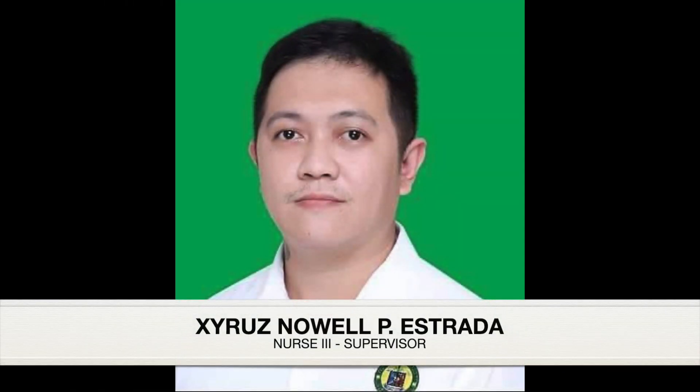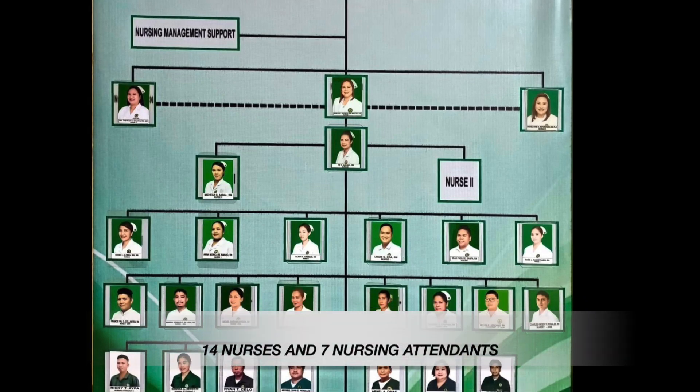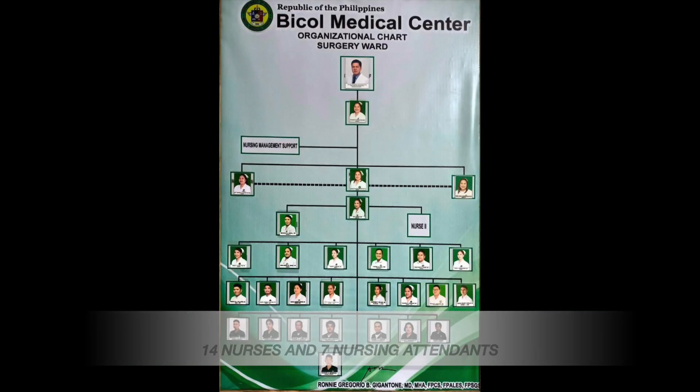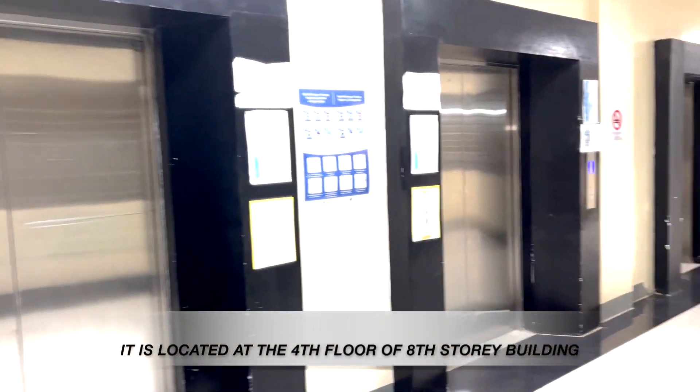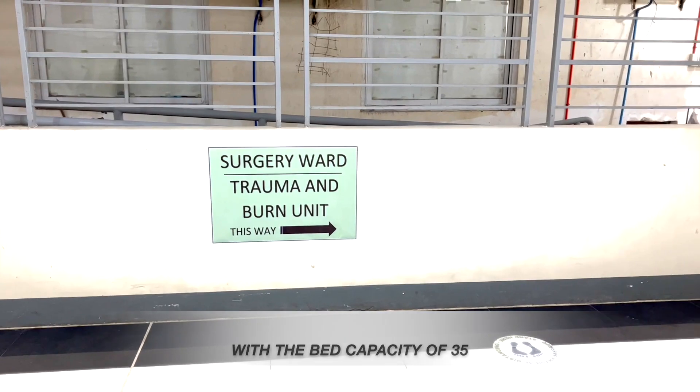The Surgery Ward, headed by Cyrus Noel T. Estrada, Nurse 3 Supervisor. The Surgery Ward is composed of 14 nurses and 7 nursing attendants. It is located at the 4th floor of the 8-story building, with a bed capacity of 35.